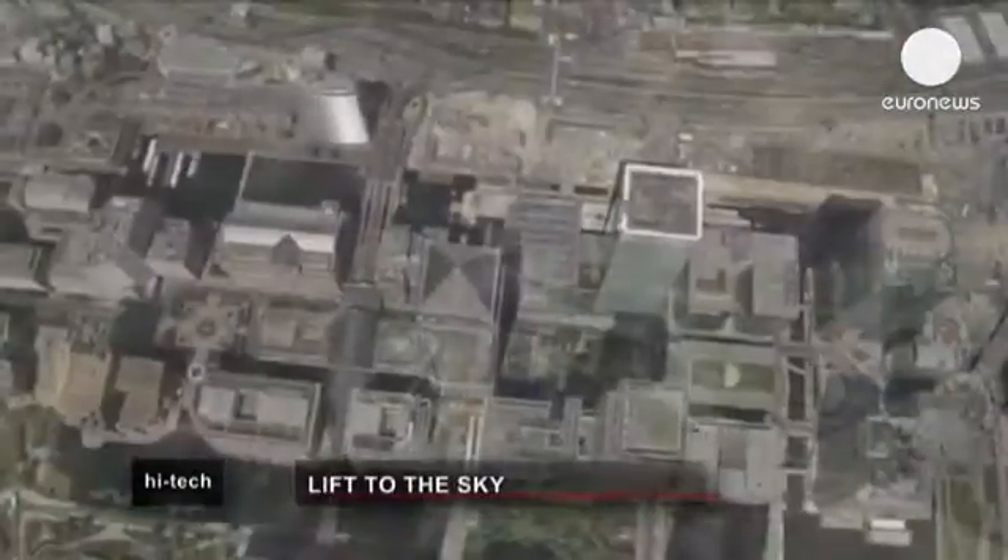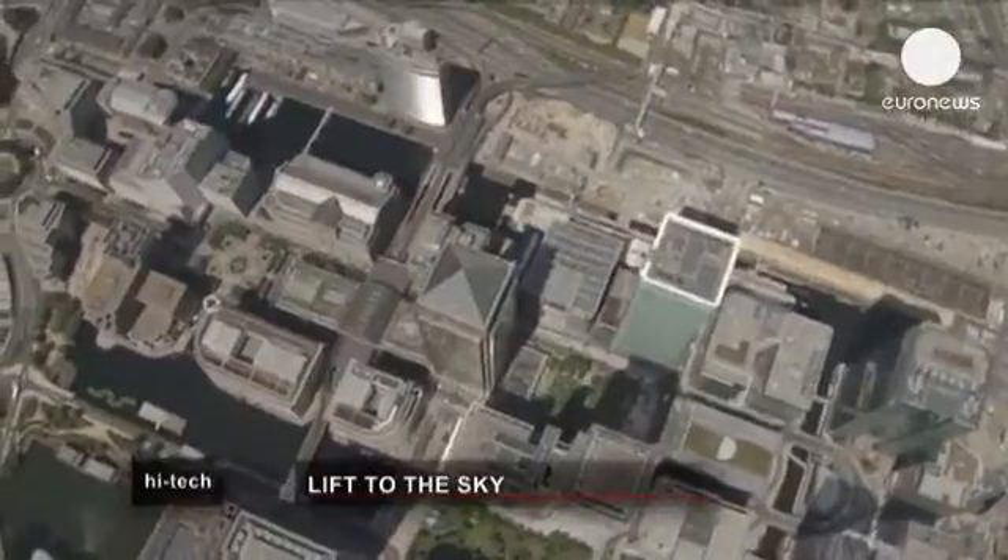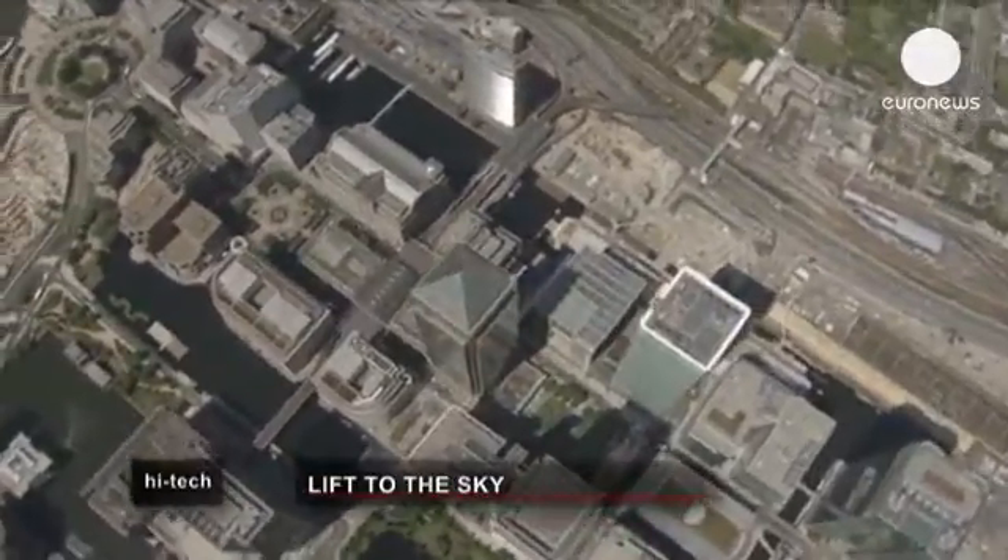Around 20 new buildings over 500 meters high are currently being planned across the world — all taller than the Shard in London, currently Western Europe's tallest building. The fascination with tall buildings goes back a long way in history; think of the 4,000-year-old pyramids of Giza. But thanks to technology, these height barriers keep being broken.